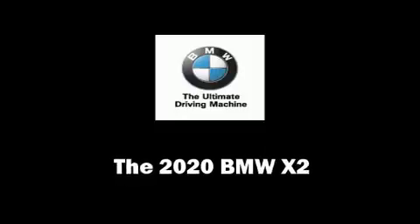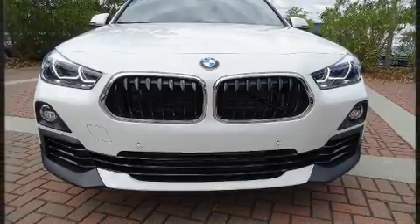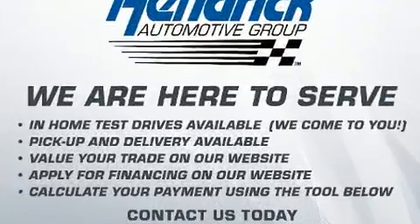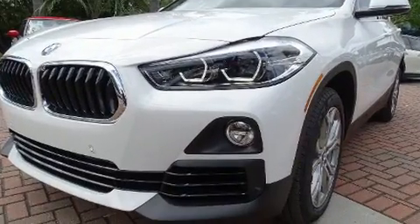The 2020 BMW X2. This four-door, five-passenger coupe will allow you to take command of the road with confidence. It features an automatic transmission, front-wheel drive, and a two-liter four-cylinder engine.